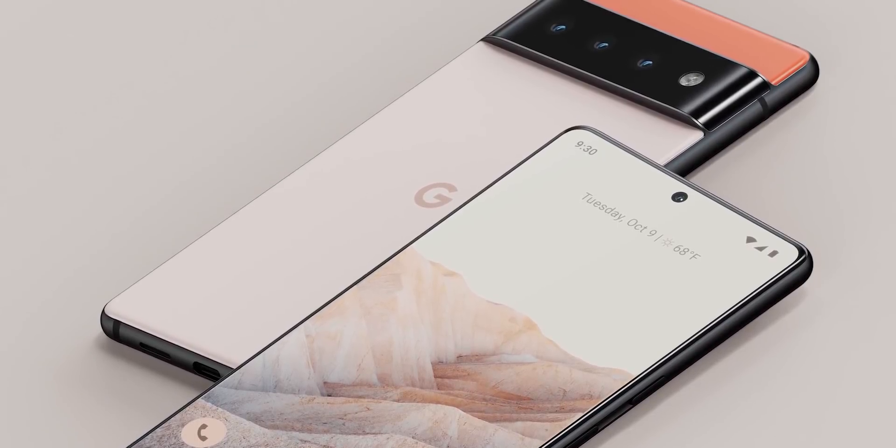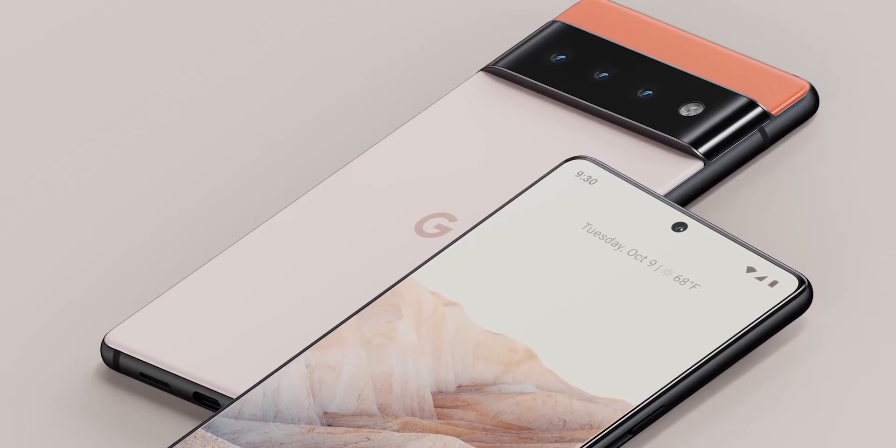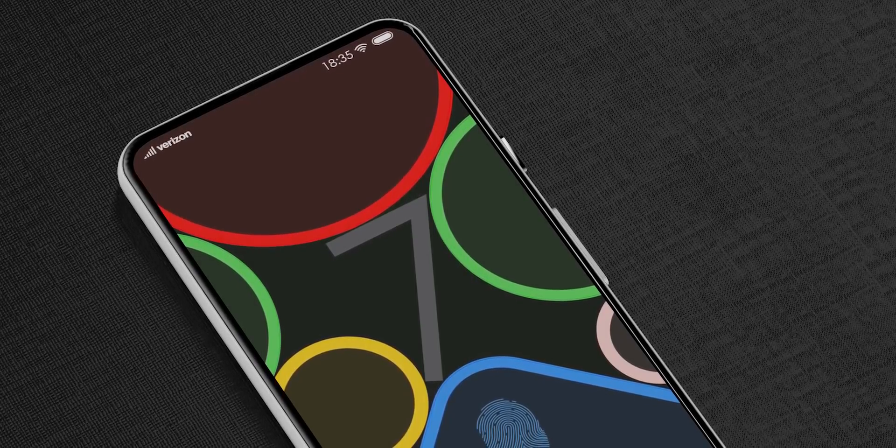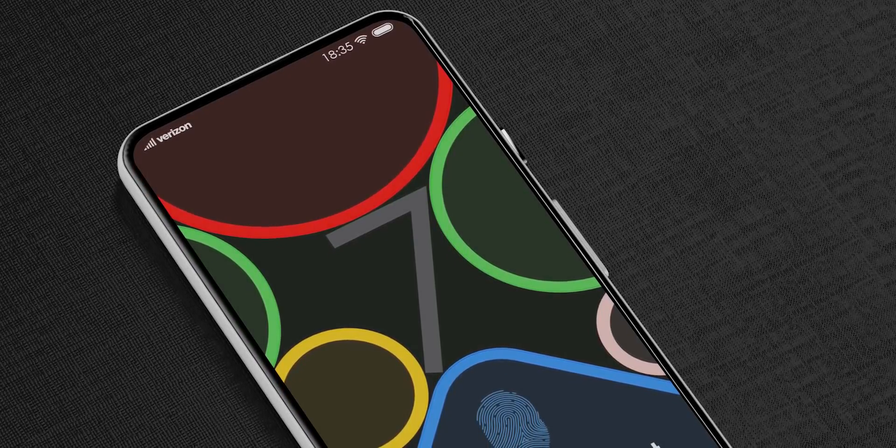Of course, we won't see this on the Pixel 6 this year, but it's more than likely that the Pixel 7 might have the under-display camera technology, and mirror deflection is what Google might use to make it happen.